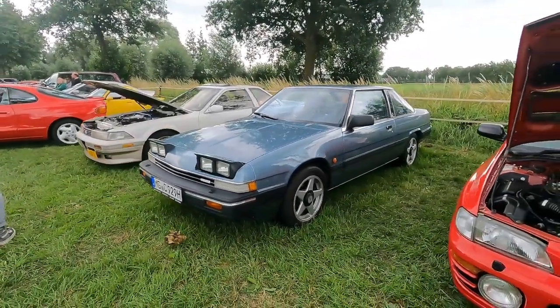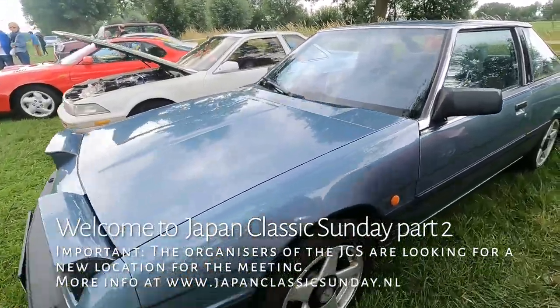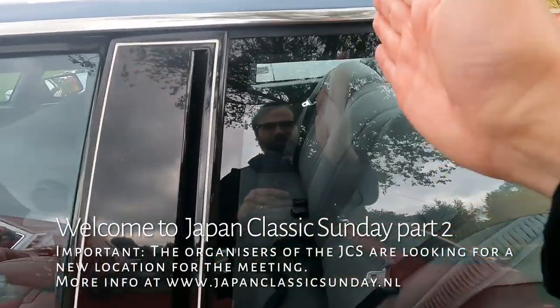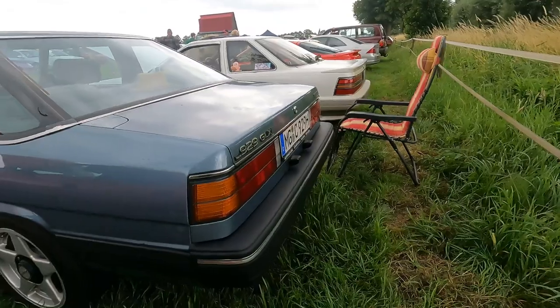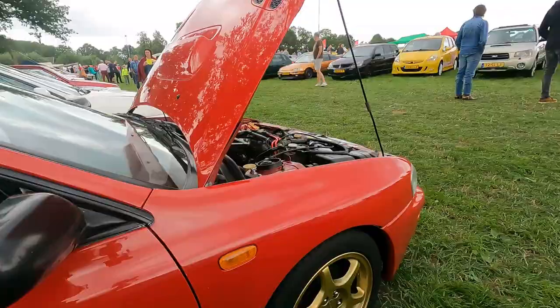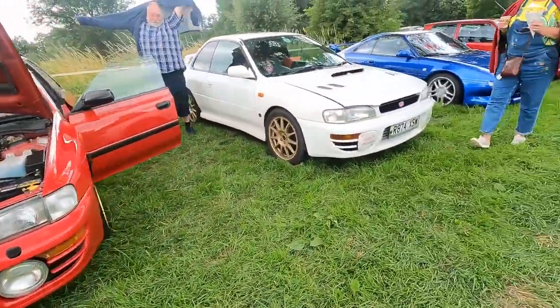Mazda 929 Coupe — this is already the facelifted version. The early versions have some sort of an opera window right here that makes it look very very cool. 929 GLX. Some Subaru Imprezas right here, all the way from the UK.